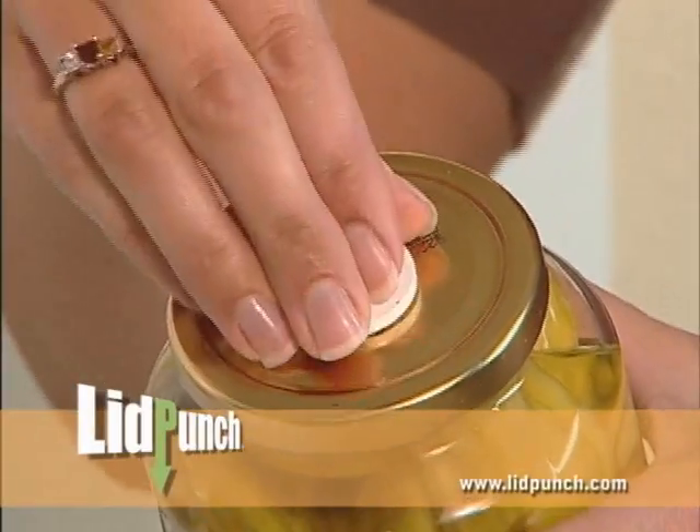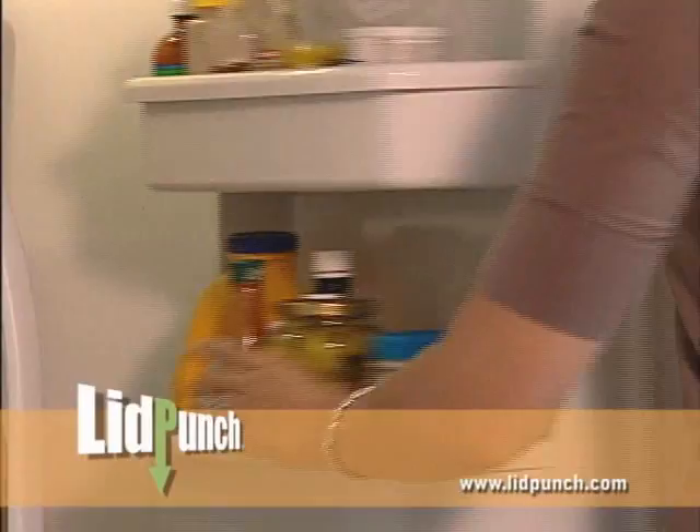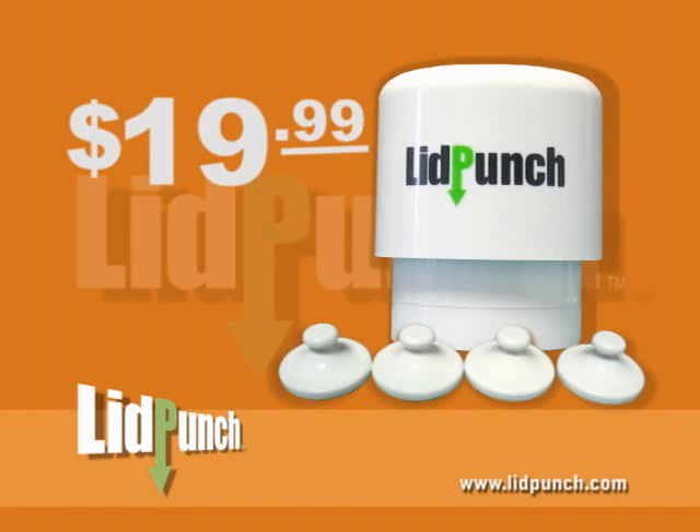If you act right now, you'll also receive four of our strong magnetic seals to keep your food fresh once the jar is open. And the handy magnets let you store the whole set within easy reach.